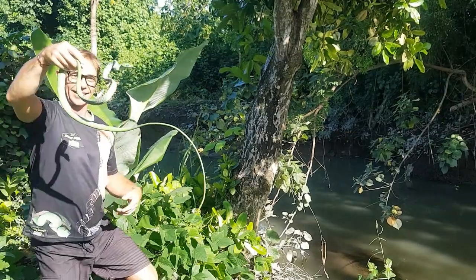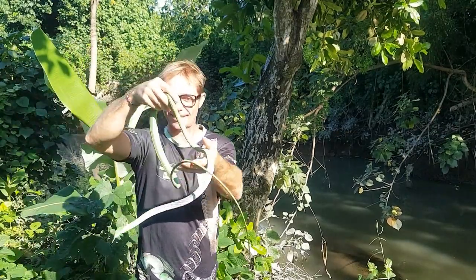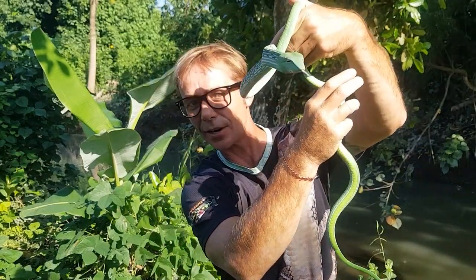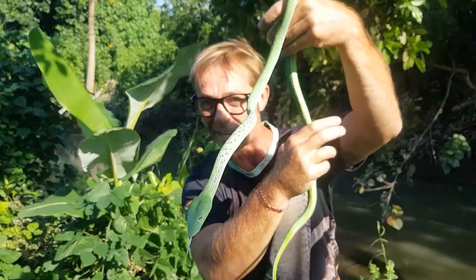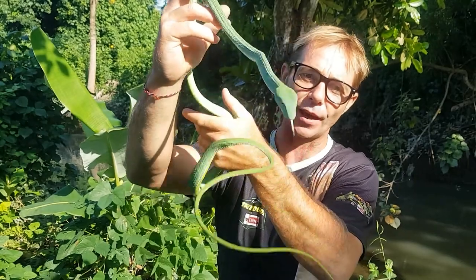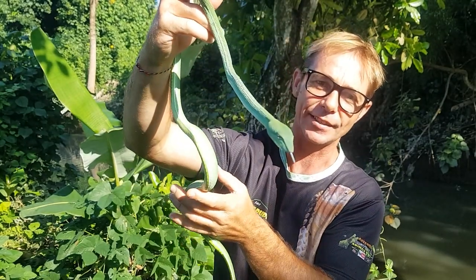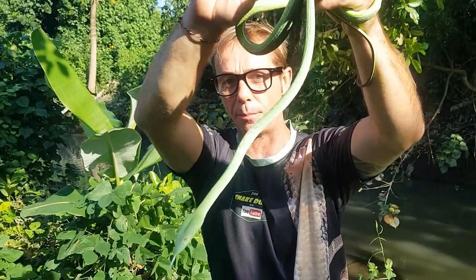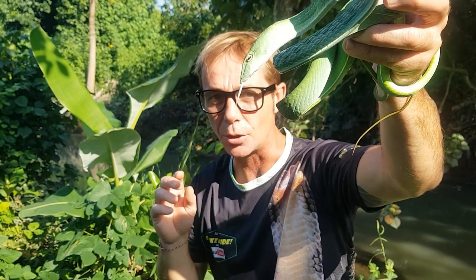Check out this epic snake — the green vine or green whip snake. They're really an interesting species from the colubrid family. They're rear-fanged snakes and they do have enlarged teeth just below the eye at the back of the mouth. They have a mild venom which they use to digest their prey. He's got a horizontal pupil if you look closely.